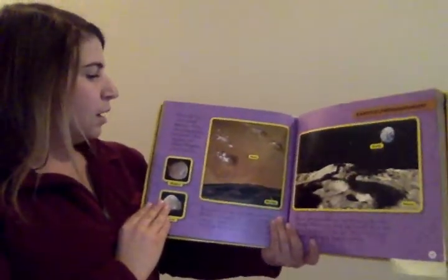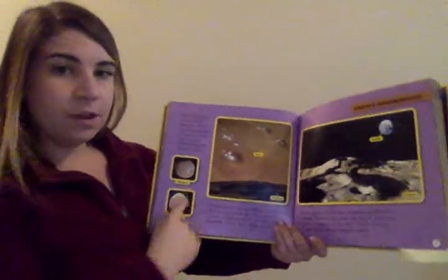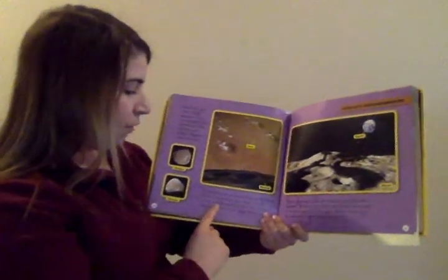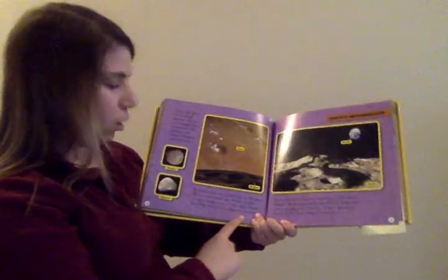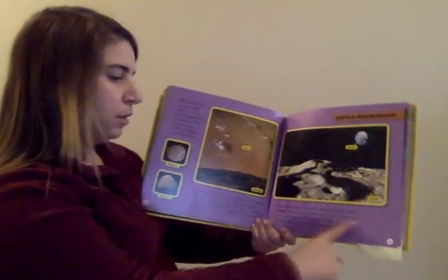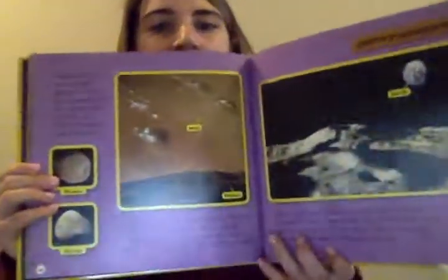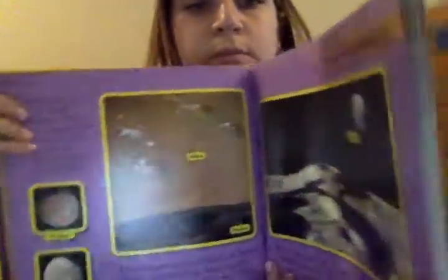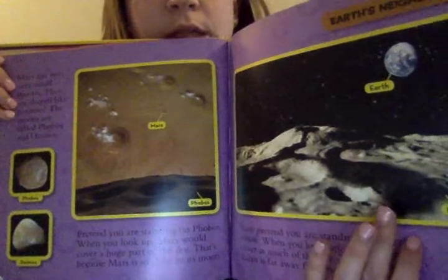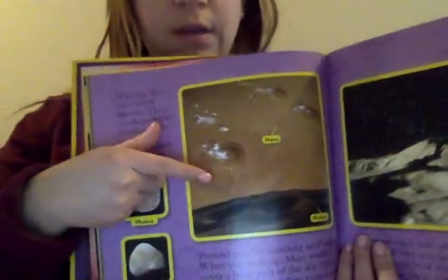Mars has two very small moons shaped like potatoes. They are called Phobos and Deimos. Pretend you are standing on Phobos, one of the moons — when you look up, Mars would cover a huge part of the sky because Mars is so close to its moon. Now pretend you are standing on Earth's moon — when you look up, Earth does not cover as much of the sky because Earth is far away from its moon. You can see that comparison here in the pictures.